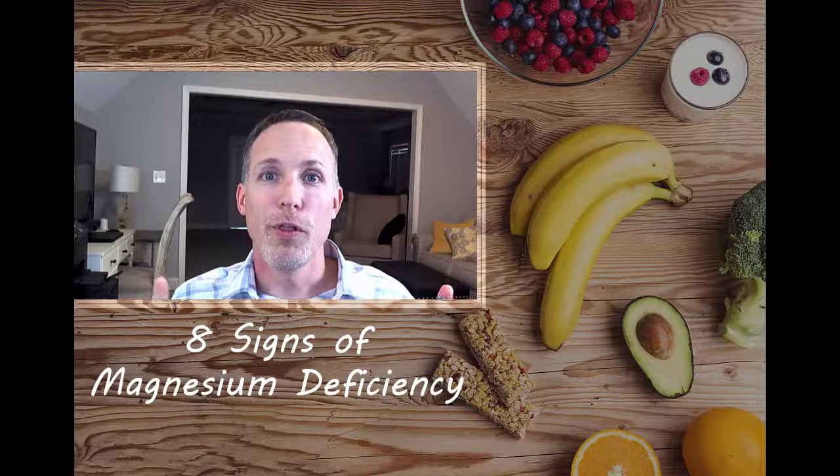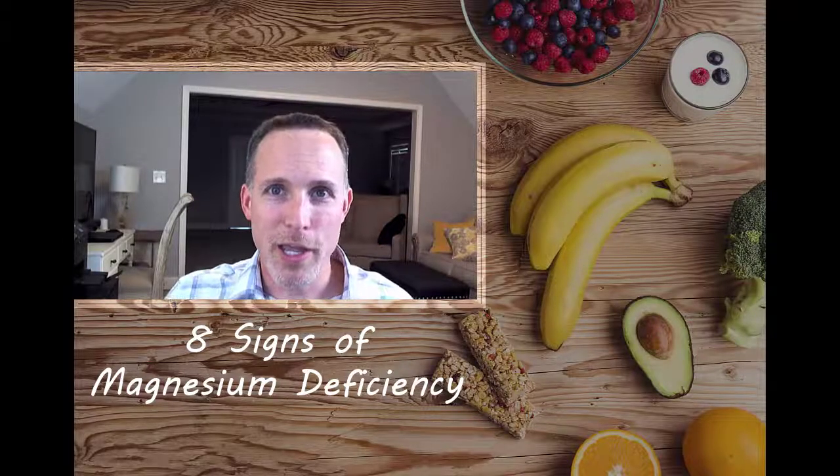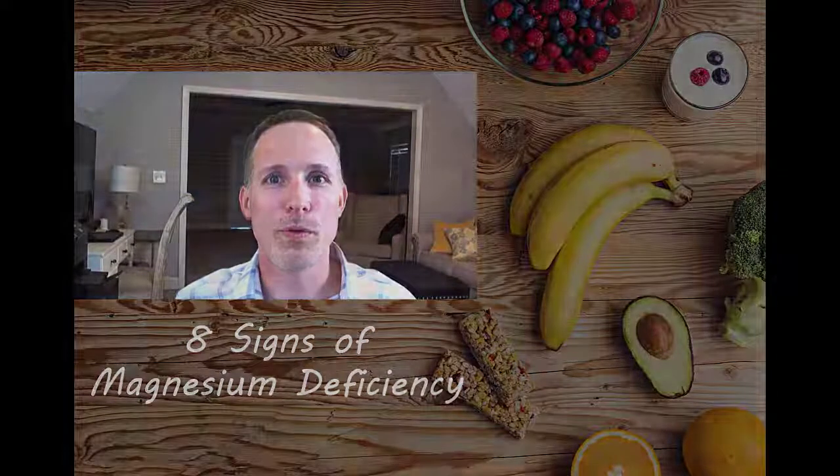So there are your top eight signs of magnesium deficiency. If you liked this video, please hit subscribe and the bell icon to be notified of other videos. I appreciate your time and I hope this was helpful.